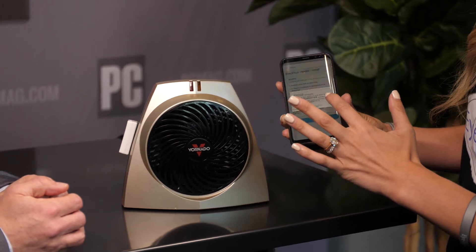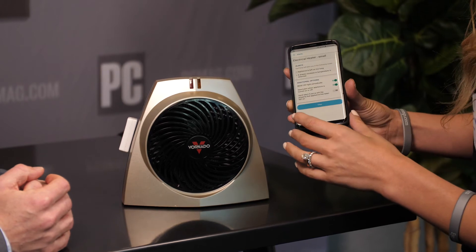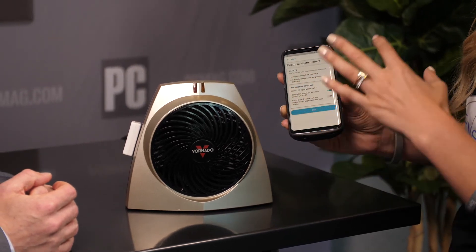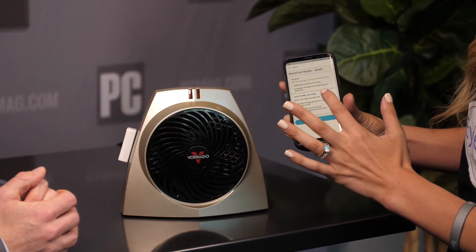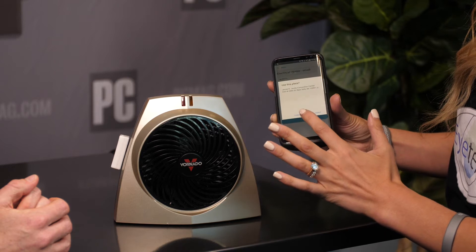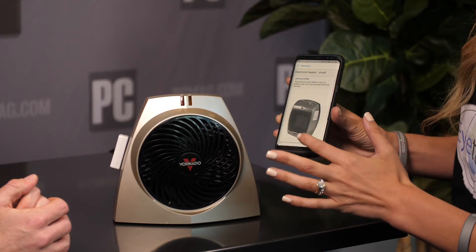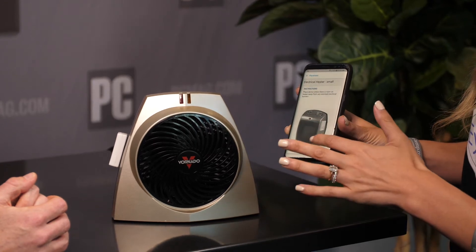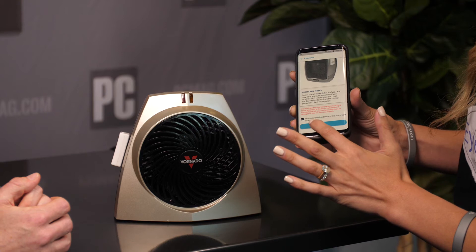It gives you a note that frequent alerts may drain the battery more quickly, and then you can send an alert if you leave your property and the device is considered in use. You then set your location — today we are at CE Week at the Javits Center. We select that, press okay, and it tells you where to place it and advises not to put it directly on the burners.